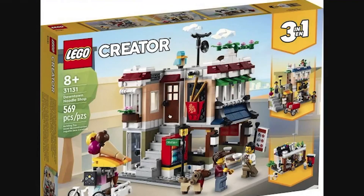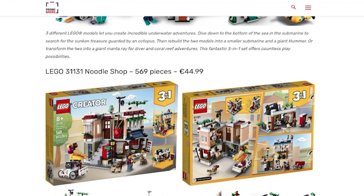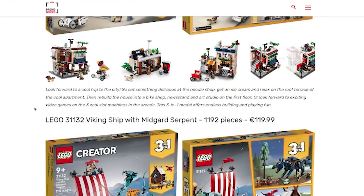This one, the noodle shop — Creator seems to have a lot of these three-in-one buildings. This one is a Downtown Noodle Shop, set 31131. It's kind of interesting. I like the little brick-built animals like the bird and the dog. The minifigures look cool, and the noodle shop looks cool as well. I would not get this just because it's not what I get for LEGO — this will probably be about 40 to 50 bucks.